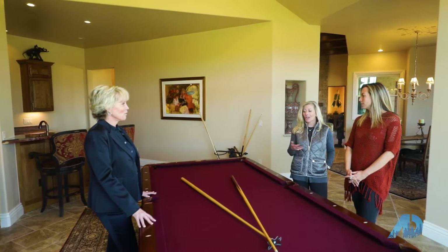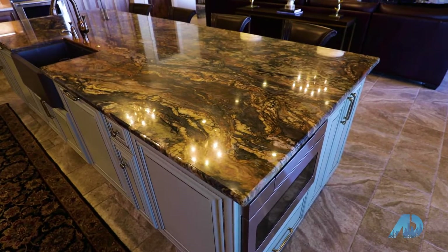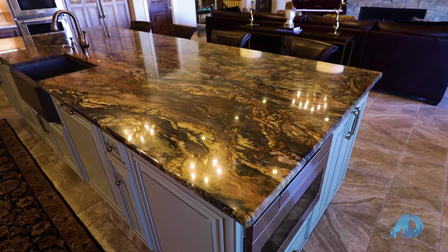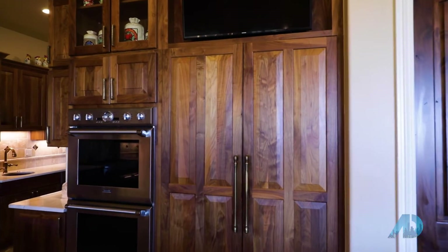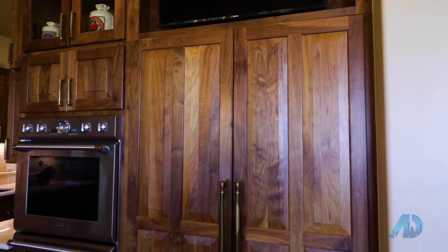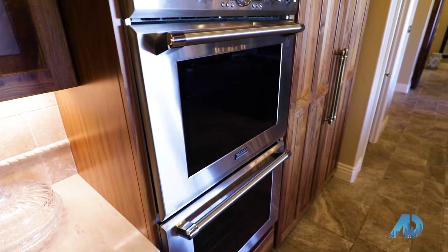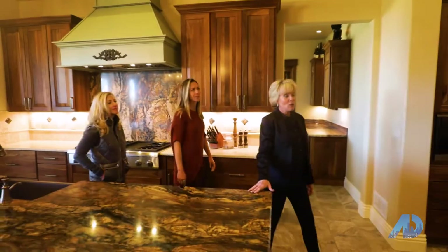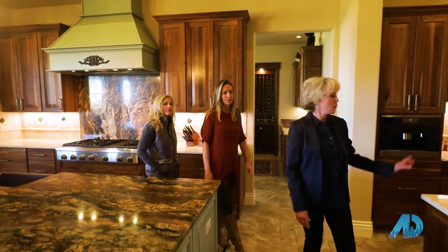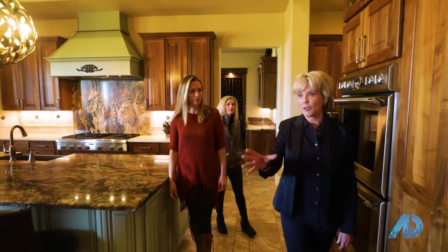This truly embodies the Colorado lifestyle — you can play hard, work hard. What I really love about the kitchen is this beautiful 10-foot island with quartzite. The cabinets are two-tone with a beautiful black walnut. It has the Thermador package — we have four dishwashers up here, really built for entertaining. We have the butler's pantry here and walk out into the big great room. It flows so well.